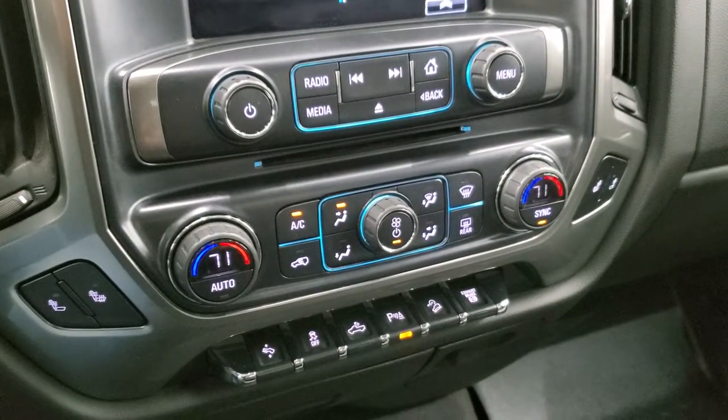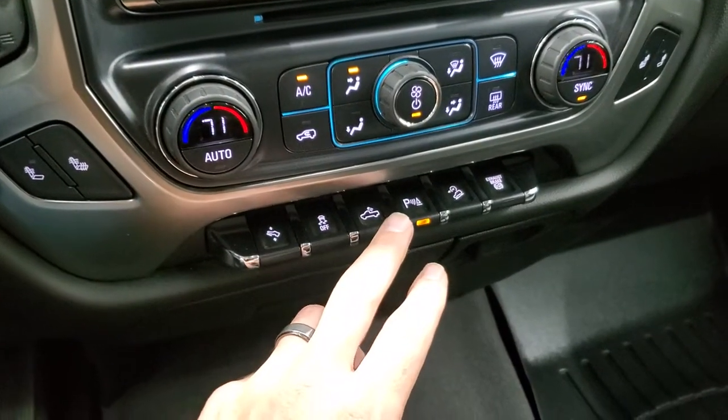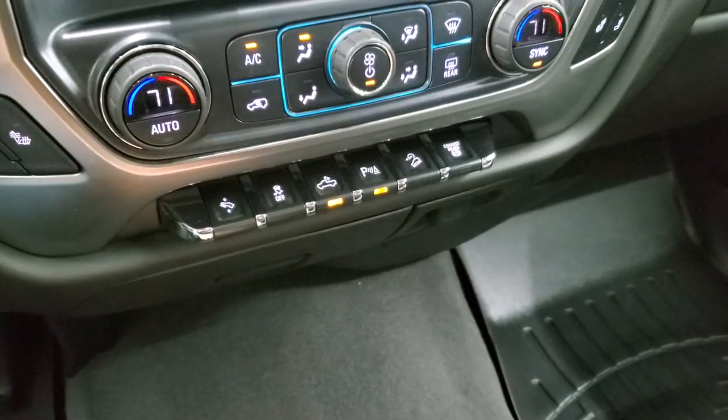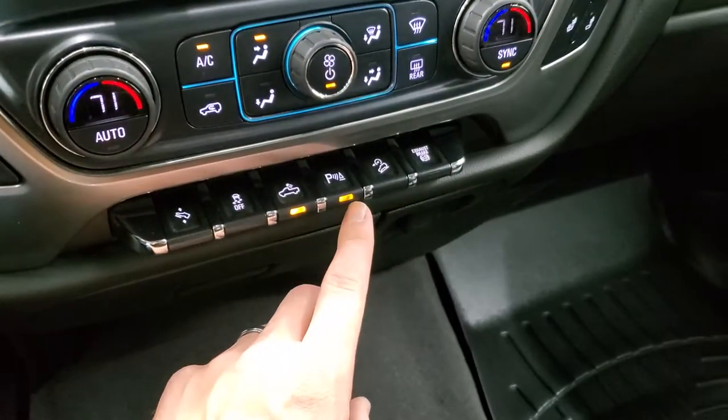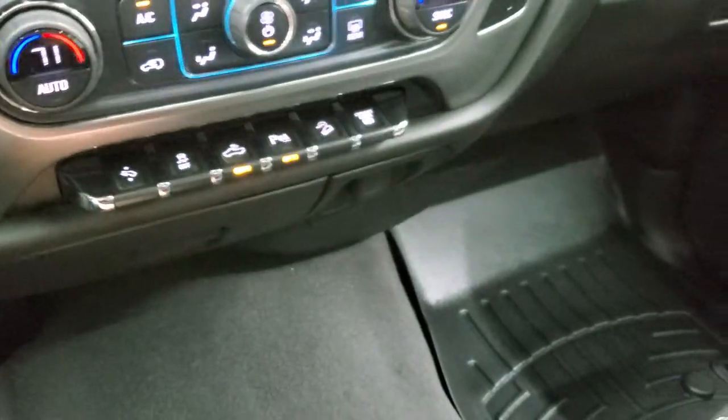Down there is your CD player, dual climate controls, heated seat buttons, power pedals, stability control. That button is for your cargo lamps — that's also how you turn on those LED side lights and LED bed lighting, as well as parking sensors which you can turn off, downhill assist control, and factory exhaust brake.